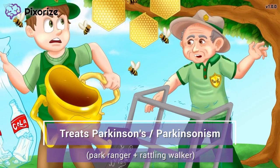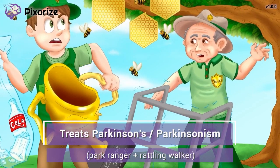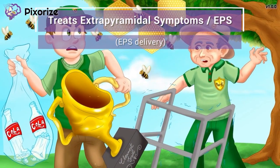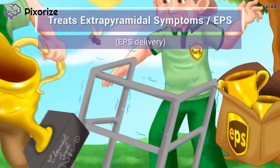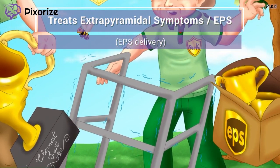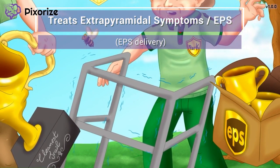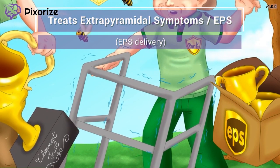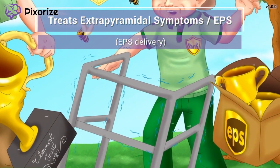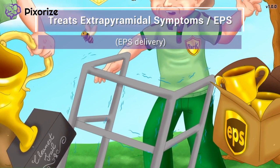In addition to Parkinson's disease, these medications can also treat drug-induced Parkinsonism, which involves side effects of certain drugs that cause tremors and slow gait resembling Parkinson's disease. The park ranger just got an EPS delivery of more trophies — when you think about this EPS delivery package, remember that benztropine and trihexaphenidyl can be used to treat EPS, or extrapyramidal symptoms. This includes a variety of symptoms seen after taking certain drugs, especially antipsychotic medications. Parkinsonism is one type of EPS, but other symptoms to know include dystonia, akinesia, and tardive dyskinesia.